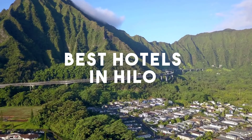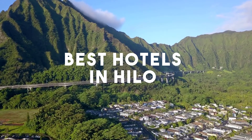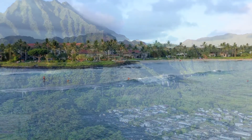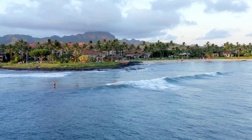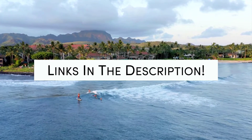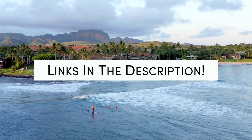In this video, we will take a look at the 5 best hotels in Hilo. Whether you're traveling with your family, as a couple, for a business trip, or looking for something budget-friendly, we got you covered. Links to all of the hotels mentioned in this video will be listed in the description below. Let's get started.